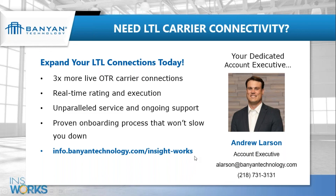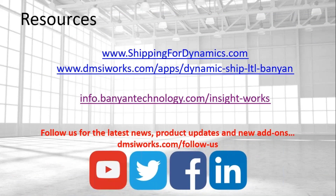For more information, visit shippingfordynamics.com or the InsightWorks main website under Apps — look for the Dynamic Ship Banyan LTL app. You can also use the website chat or email directly. Thanks everyone for attending.